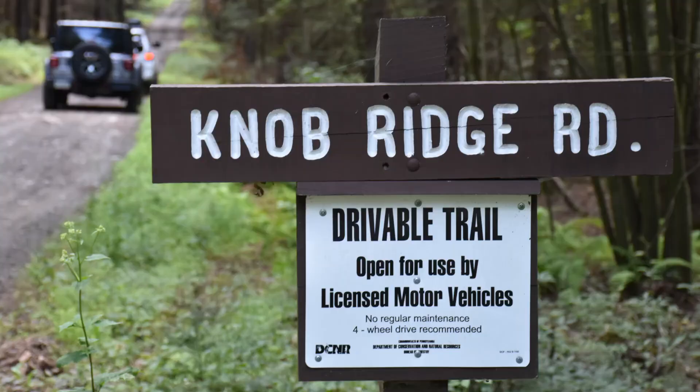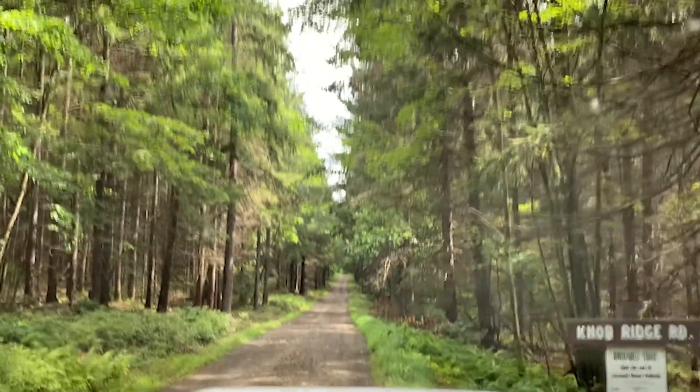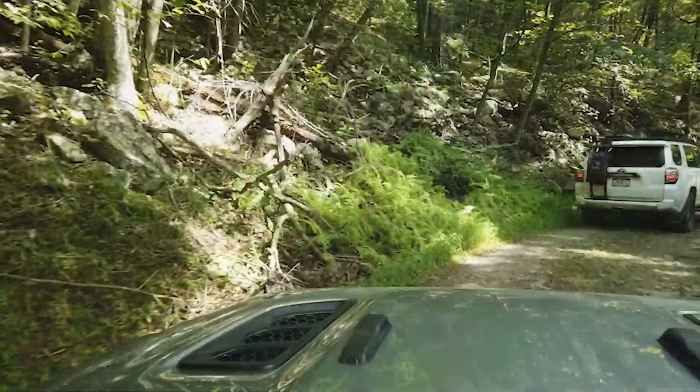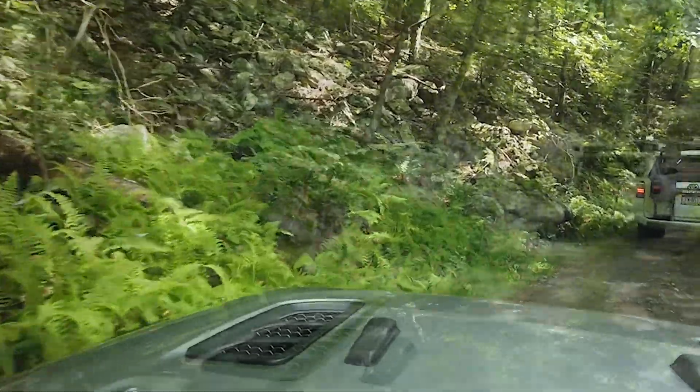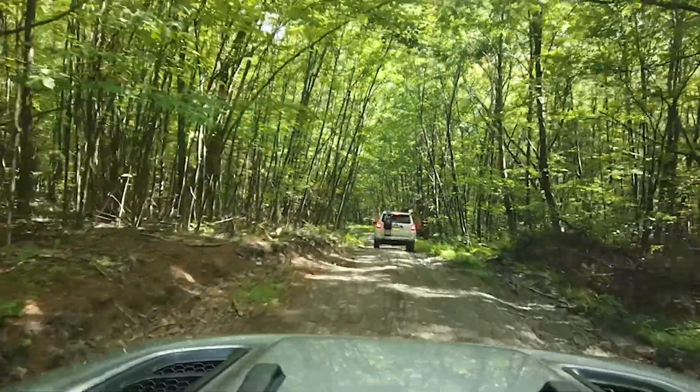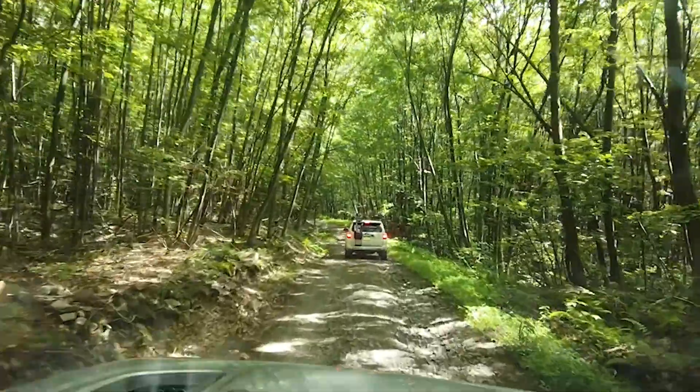This is the start of Knob Ridge Road. We've just started Knob Ridge Road and pretty straightforward so far — nothing spectacular. We're going downhill, quite steep downhills, but other than that no issues.